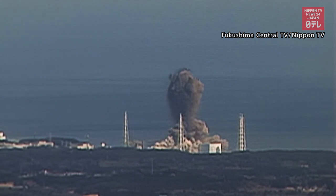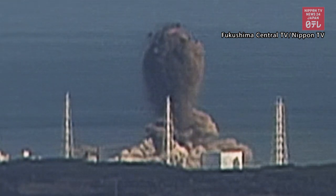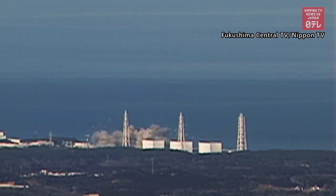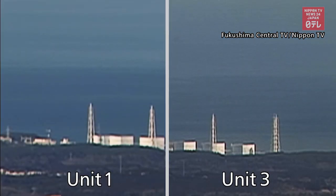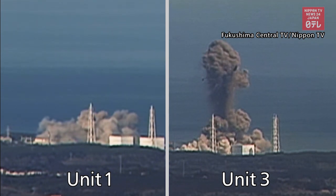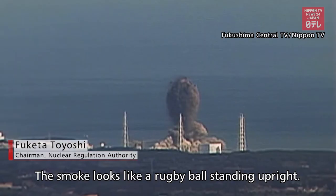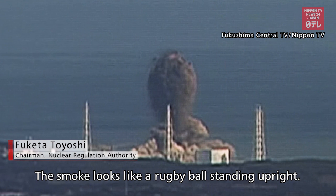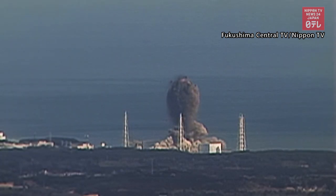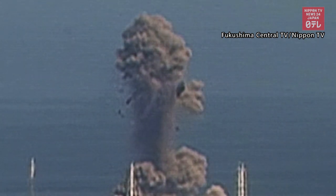Officials now have a better idea of what possibly constituted the black smoke that billowed above Unit 3. A hydrogen explosion also occurred at Unit 1 two days before that at Unit 3. We compared the reprocessed videos of the two incidents. The blast at Unit 3 was marked by massive black smoke that rose up much higher. The plume soared as high as 270 meters above ground. The smoke appears to be pushing up what looks like a large part of the unit's roof. Officials examined the force that thrust such a big object this high.